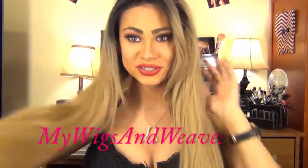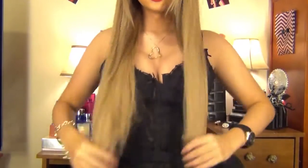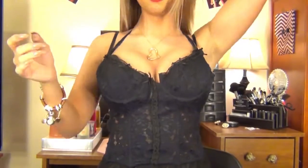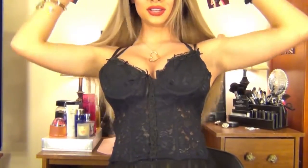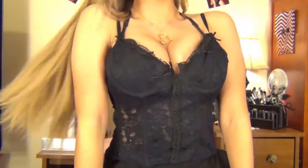I received this wig from mywigsandweave.com — she is 24 inches long and she is so beautiful. It's all the way down to my belly button, and if I put it on my back it'll hit down to my butt. It is so gorgeous, absolutely love it — it's just the perfect length, and it's so freaking flowy.